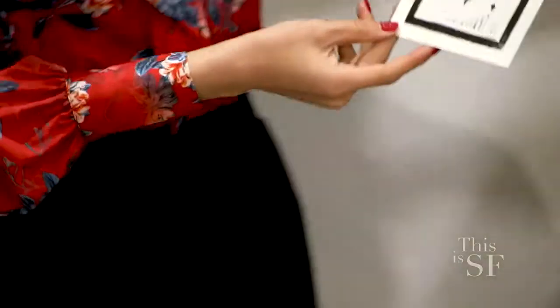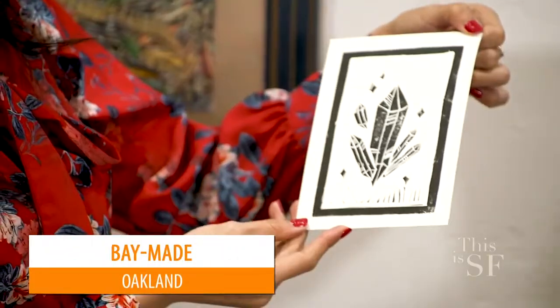So cool! That was so much fun. Thanks, Sarah Jane. You're so welcome. If you're ever in the Lake Merritt neighborhood, stop by Baymade and pick up a couple of great gifts made by local makers.